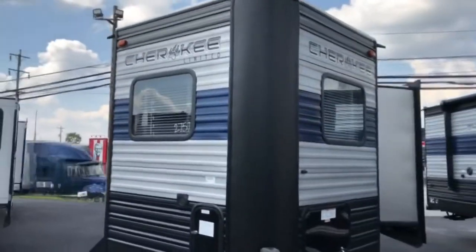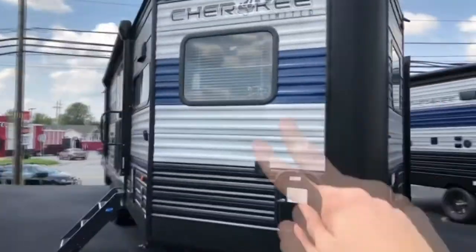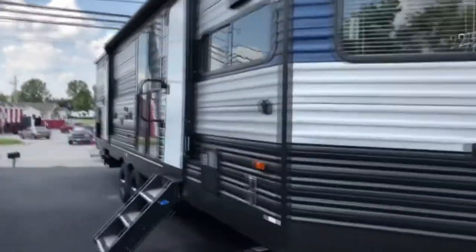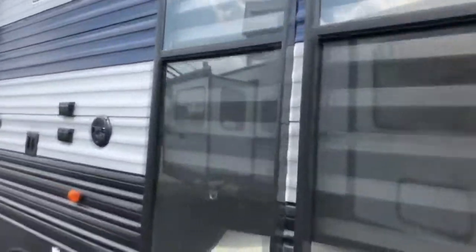This unit gets its name from the V-nose here, along with the fact that the kitchen is right here. I'll give you a look inside in just a moment. Look at all these large panoramic windows — tons of daylight.